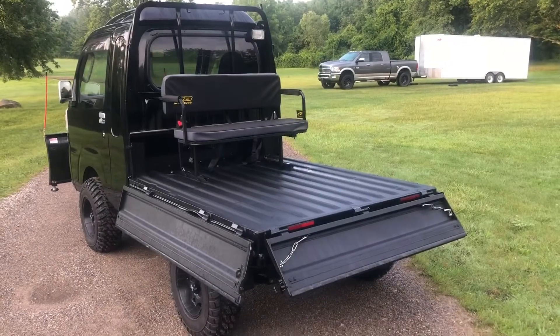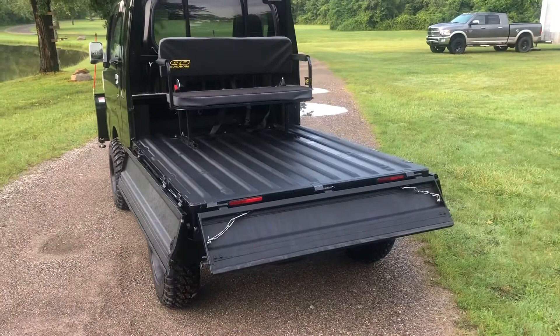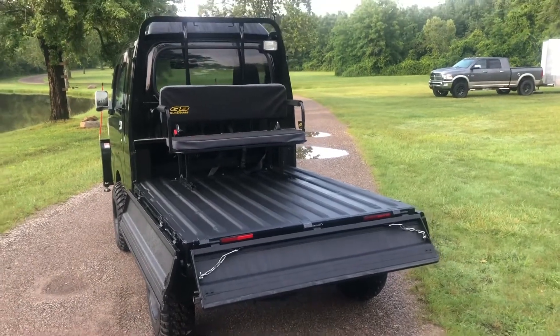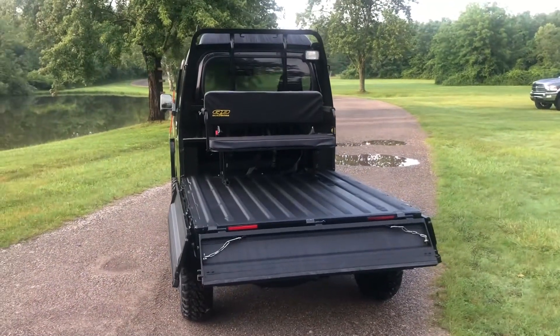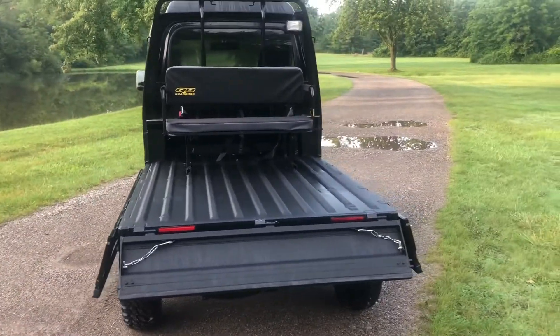As with all of our mini trucks, the sides and tailgate fold down or they can be completely removed. Be sure to visit www.usminitrucksales.com to see all of our available inventory.